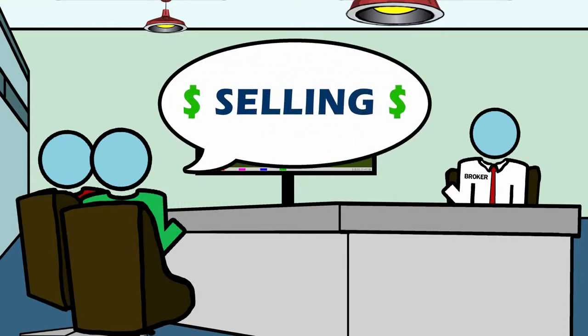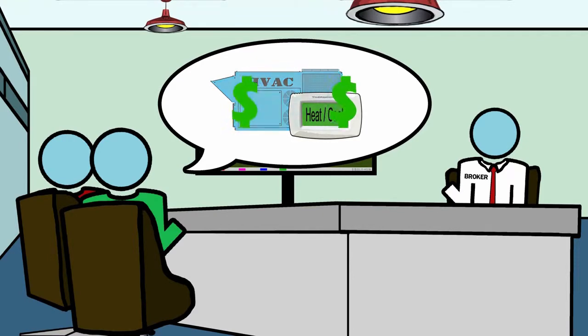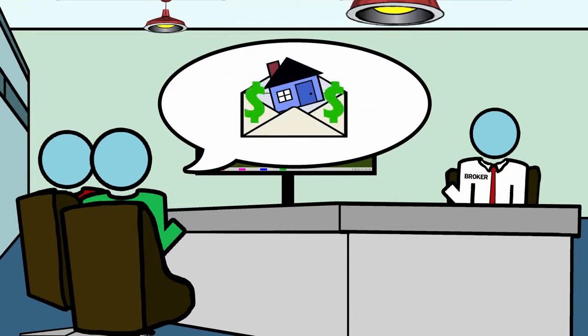When selling, if you are working with a listing agent, notify them up front about the energy-efficiency features of your building. These distinguishing performance characteristics can set buildings apart.